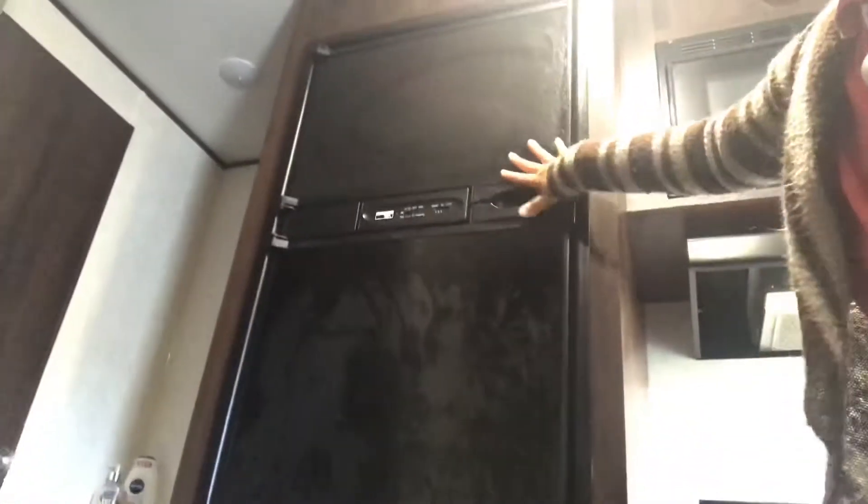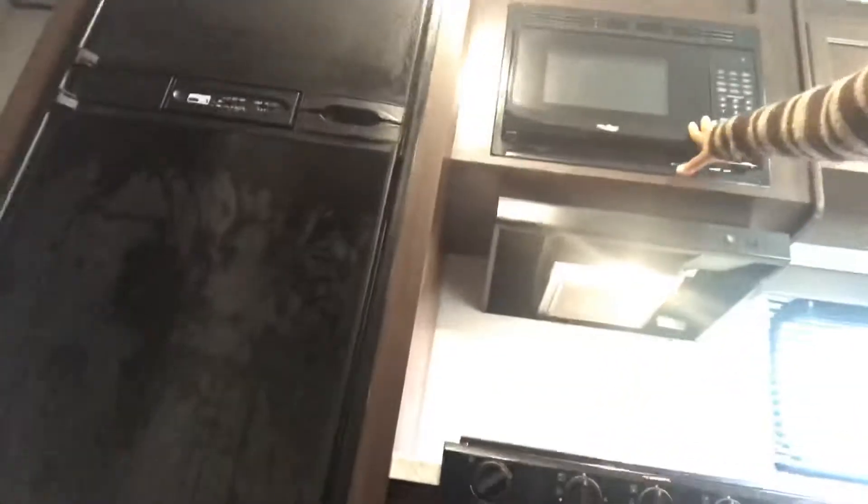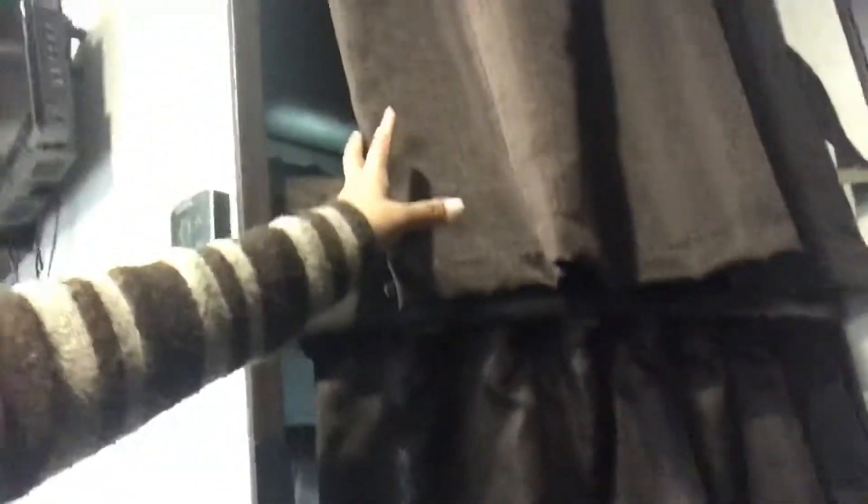I put some water already. Here's the stove, here's the oven, and here's our refrigerator. The freezer is for the food and meat. Here's our fridge over here, and here's the microwave.